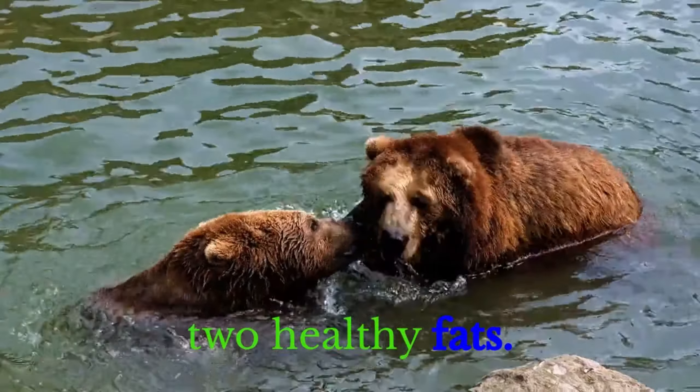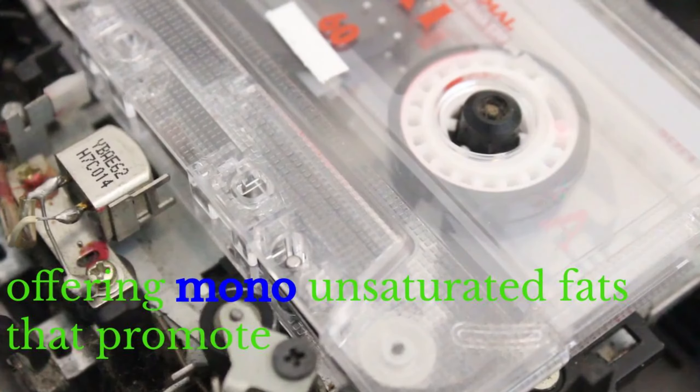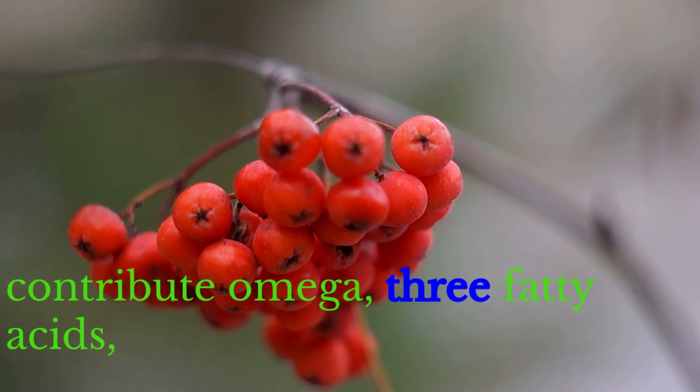Second: Healthy Fats. Olive oil takes the spotlight in the Mediterranean diet, offering monounsaturated fats that promote heart health. Nuts, seeds, and fatty fish like salmon and mackerel contribute omega-3 fatty acids.